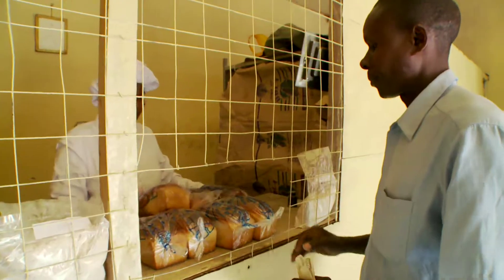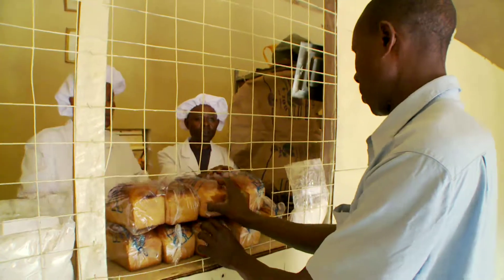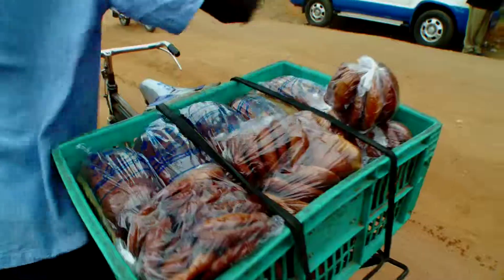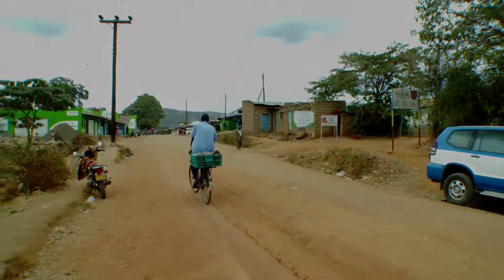Currently, the group sells cassava bread and flour wholesale to stores around the area, and there are plans to open more bakeries in the future. After all, delicious food and nice profits is something everyone wants a taste of.